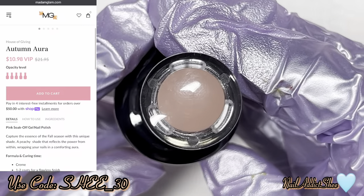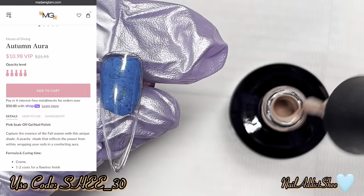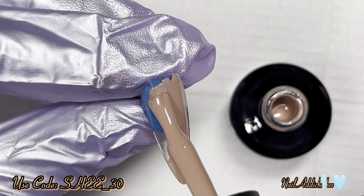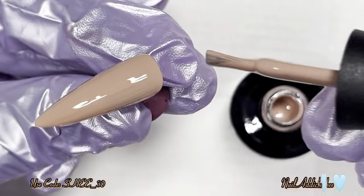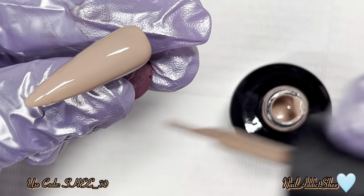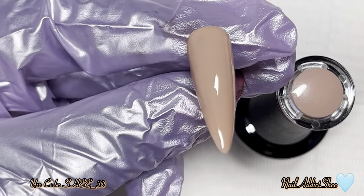The next shade I'm showcasing is Autumn Aurora, which is a pink soak-off gel. It captures the essence of the fall season with a peachy shade that reflects the power from within, wrapping your nails in a comforting aurora. This is my new perfect nude from Madam Glam — it's absolutely amazing with that pink peachy tone. I love that their gel polishes are one-coat coverage. That's number one for me, and it's just so beautiful.